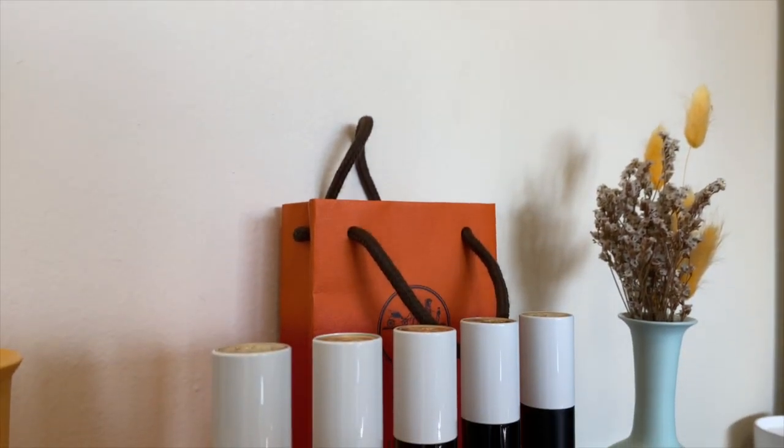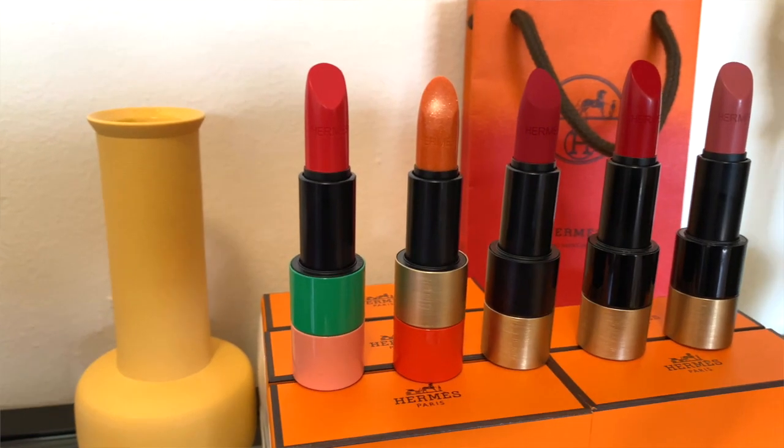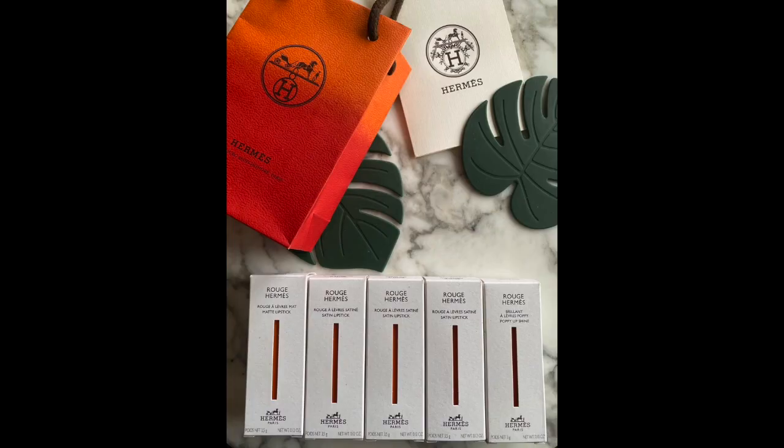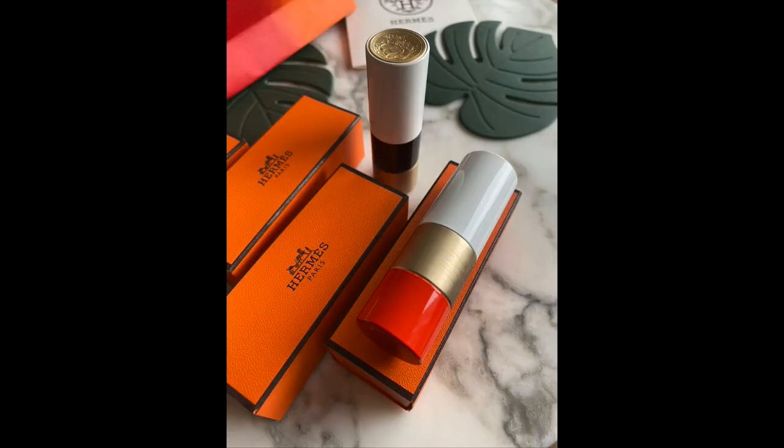So that's everything — those are the Rouge Hermes lipsticks I managed to get my hands on. If you're inclined to check them out, I highly recommend it. These are very premium lipsticks, but the formula is gorgeous and the color range is also gorgeous. You know how Hermes is really particular about their colors — they're just really, really pretty. I don't think you'll be disappointed. Let me know if you'd be interested in a little Hermes lipstick giveaway by leaving an orange heart in the comments below.